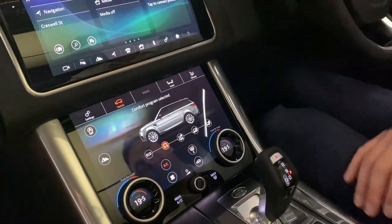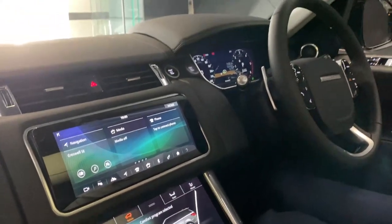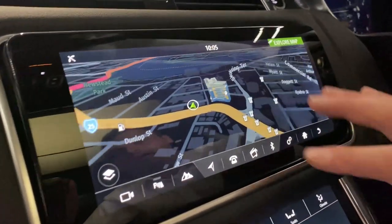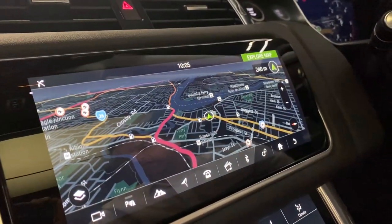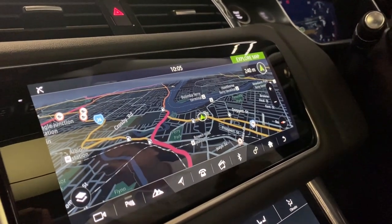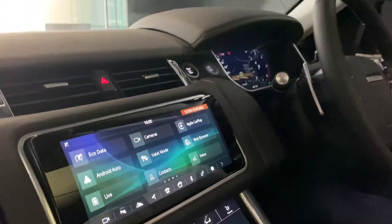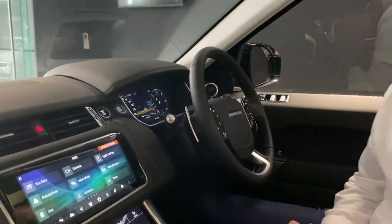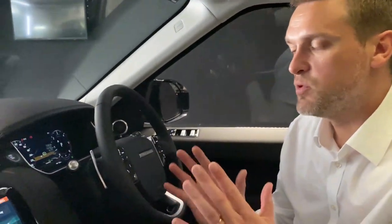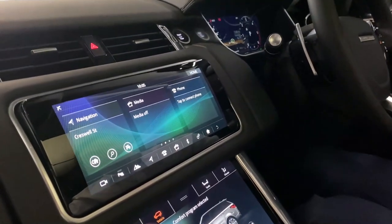We'll jump to the top screen where you'll see all your main key elements: navigation, media, phone — everything touchscreen with Land Rover. Always very simple to navigate, very simple to engage. More features on the right: Apple CarPlay standard, Android Auto standard, valet modes, contacts, Bluetooth — everything as before, just much more.